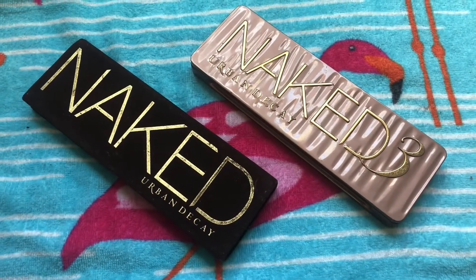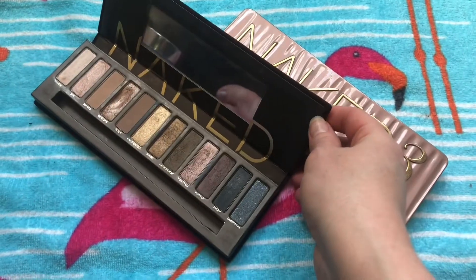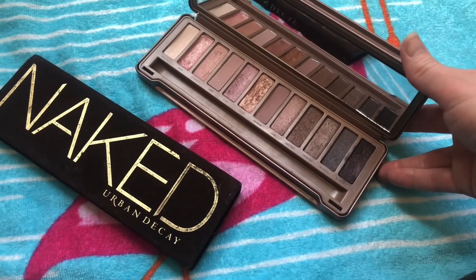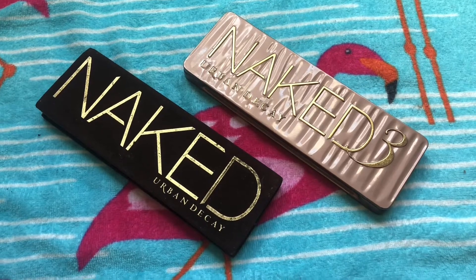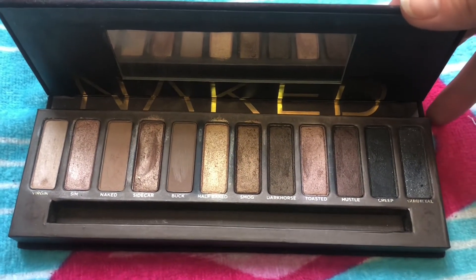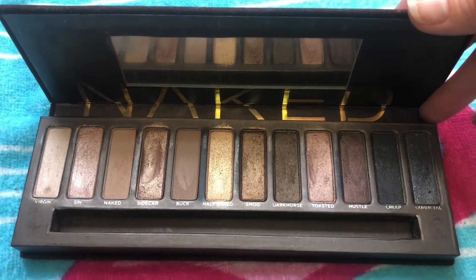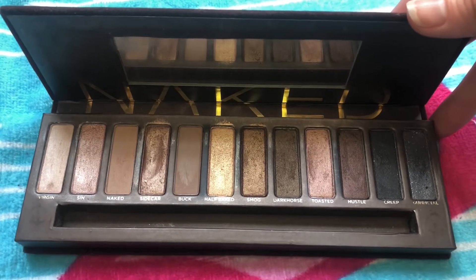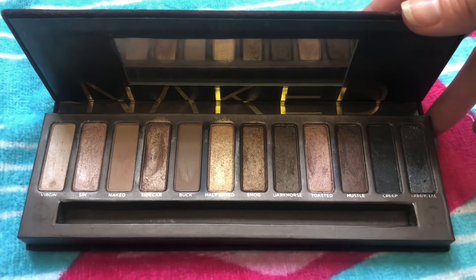The next two I want to talk about are the Urban Decay Naked and Naked 3 palettes. I never did get the Naked 2, and both of these are secondhand so they are definitely well-loved. I just love these color stories — especially the Naked 3, with its beautiful rosy tones and grays. While I don't use them as much currently because I'm always trying out new stuff, I can never part with them. I remember when the original Naked palette came out — I didn't get it until several years later, but I loved it so much. At the time I couldn't afford high-end palettes, so I used a Hard Candy neutrals palette and a Physicians Formula shimmer strip palette that were similar, but there's just nothing that compares to the original Naked palette.